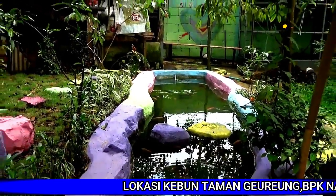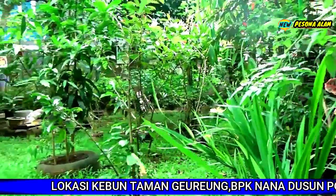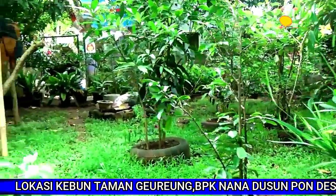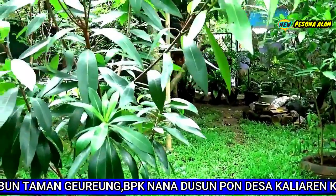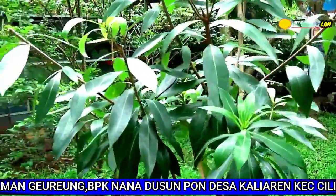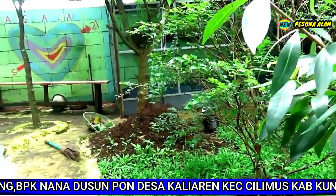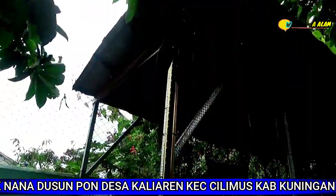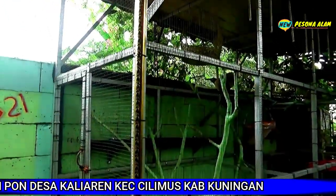Menata taman di kebun tentu perlu diselaraskan jika ingin taman kering di kebun Anda agar keseluruhan estetika taman tetap terjaga. Edging adalah memberi marka atau pembatas pada sebuah area yang berfungsi untuk memperjelas daerah tersebut. Bahan edging yang digunakan dalam menata taman di kebun berbentuk material padat seperti batu, bata, atau bahan solid lainnya.